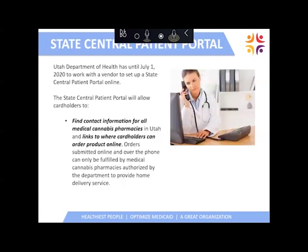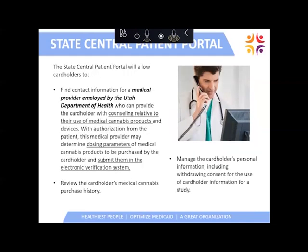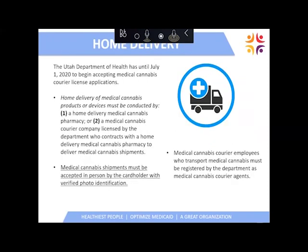The state central patient portal will be open by July 1, 2020. This will allow cardholders to find information, contact medical cannabis pharmacies in Utah, and access links to order products online and connect with home delivery service. The portal will also allow cardholders to contact a medical provider hired by the state, who can counsel them on the use of medical cannabis products. Dosing parameters can be provided if the QMP chose not to do that, and recommendations can be submitted to the electronic verification system so the patient can go to the pharmacy and obtain their product.